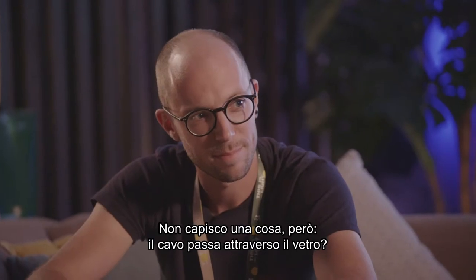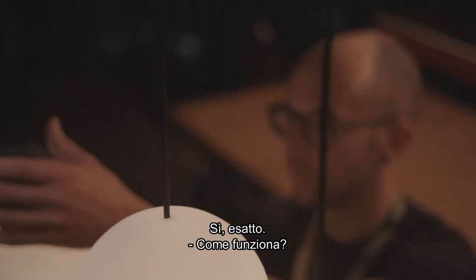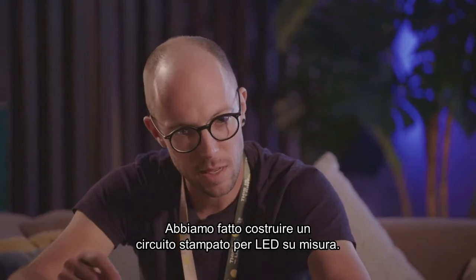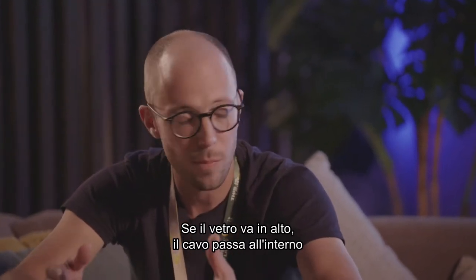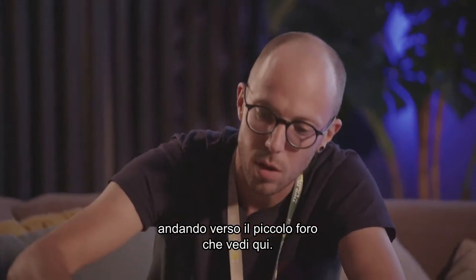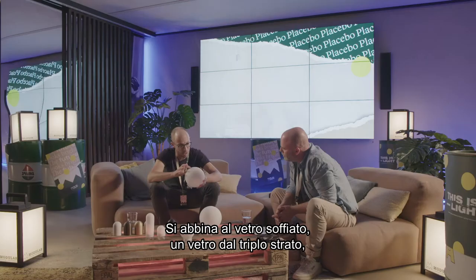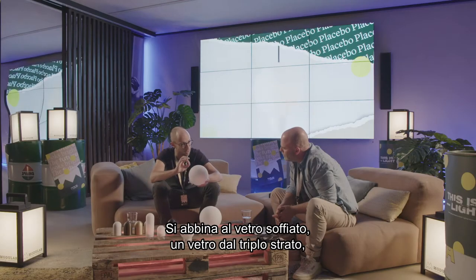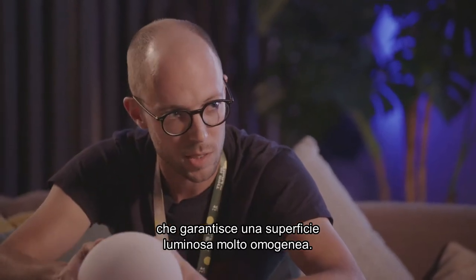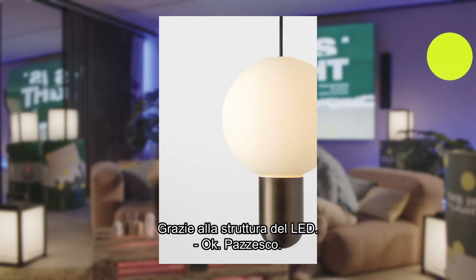One thing I don't really get — a cable is running through the glass. How does it work? We had a custom-made LED PCB made. The cable for the up version goes through it, guiding towards the small hole you see here in the glass. Combined with this hand-blown, three-layered glass, it makes for a very homogeneous light surface. You cannot see the cable — it's hidden because of that LED composition.